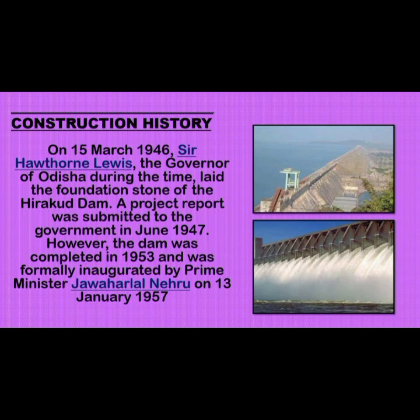The Construction History: On 15th March 1946, Sir Hawthorne Lewis, the Governor of Odisha at the time, laid the foundation stone of Hirakud Dam. A project report was submitted to the government in June 1947. The dam was completed in 1953 and was formally inaugurated by Prime Minister Jawaharlal Nehru on 13th January 1957.